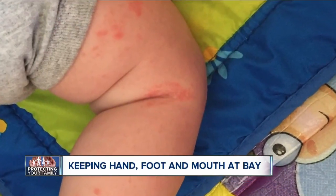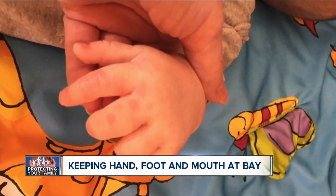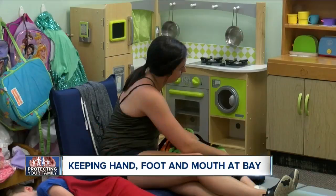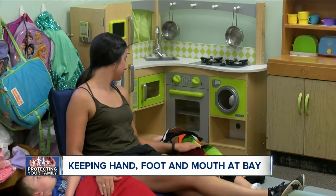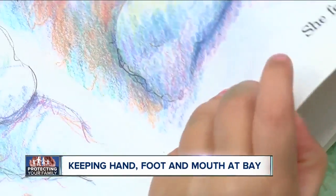These are pictures of an infant with the virus who was brought to see a local pediatrician today. Symptoms include rashes around the hands, feet and mouth and ulcer-like sores on the inside of the lips and gums. Erie County Health Commissioner Dr. Gail Burstein says keeping infected children quarantined is key.